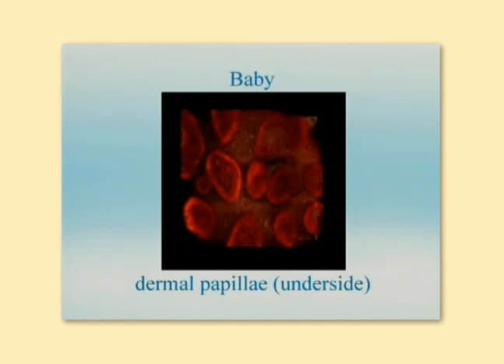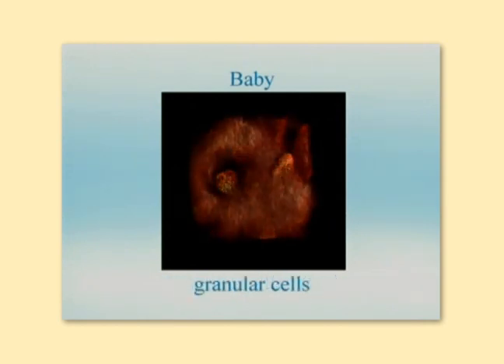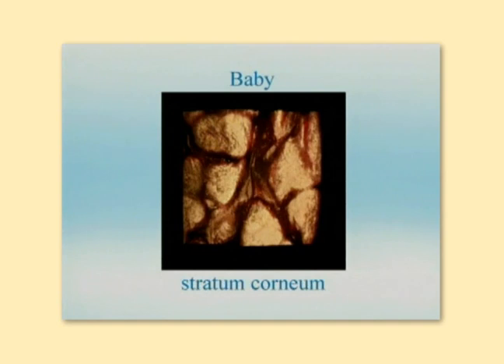More striking, there is almost a one-to-one relationship between the dermal papilla and the glyphic patterns of the stratum corneum. In comparison to adults, baby skin also has more distinct features at the surface with a smaller repeating glyphic pattern.